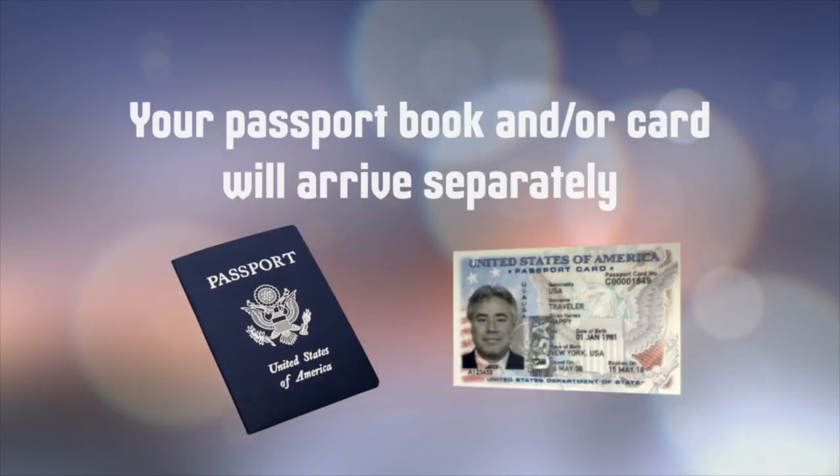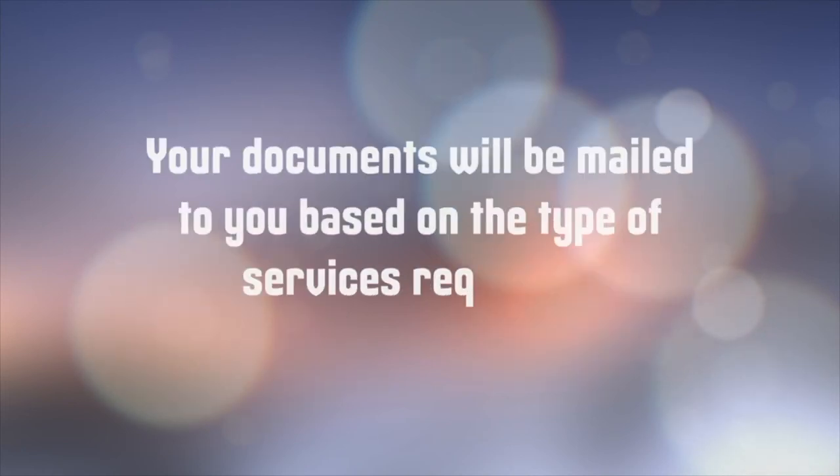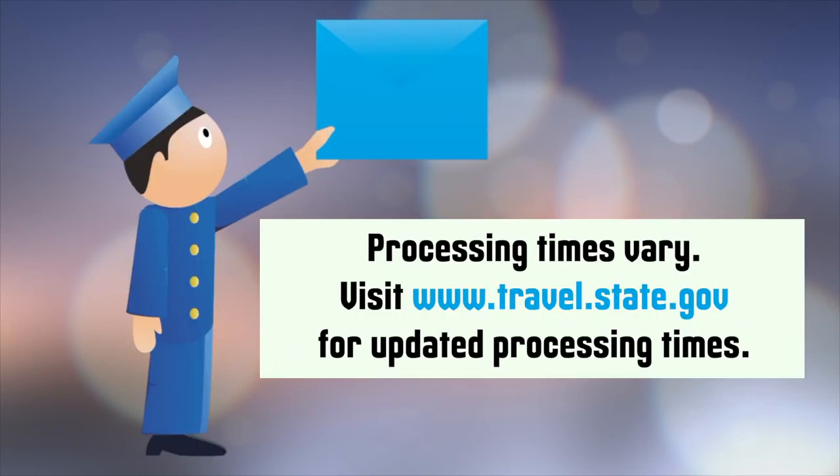Your passport book and/or card will arrive separately. Your documents will be mailed to you based on the type of services you requested. Processing times vary. Please refer to travel.state.gov for updated processing times.